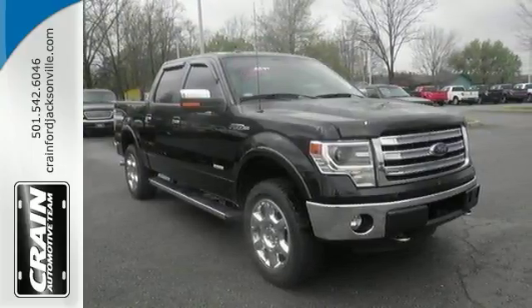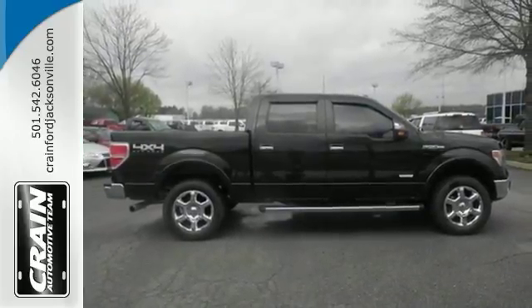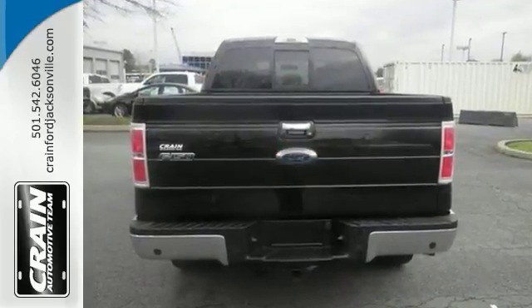This truck comes with four-wheel drive for better traction on unstable surfaces to give you the edge over anything you might encounter on the road. This F-150 is a perfect addition to take home. Come take a test drive today.